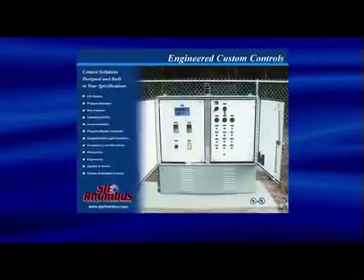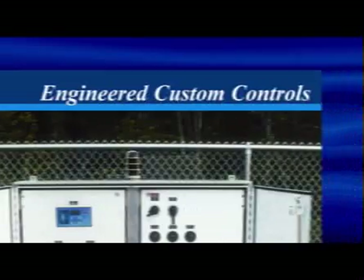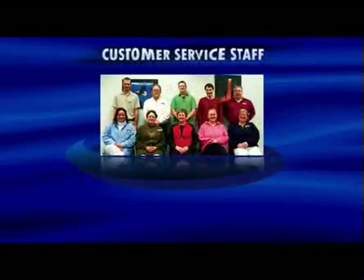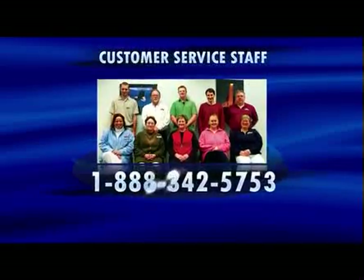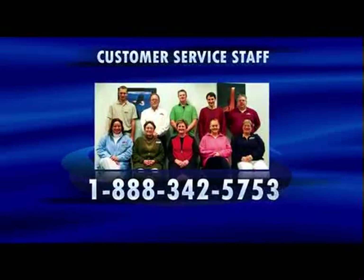For more information on SJE Rhombus engineered solutions, please visit our website at sjerhombus.com, or contact our knowledgeable customer service department at 1-888-342-5753.